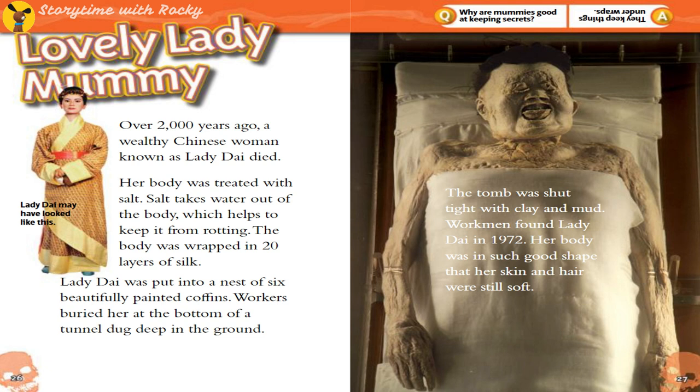Lovely Lady Mummy. Over 2,000 years ago, a wealthy Chinese woman known as Lady Dai died. Her body was treated with salt — salt takes water out of the body, which helps to keep it from rotting. The body was wrapped in twenty layers of silk. Lady Dai was put into a nest of six beautifully painted coffins. Workers buried her at the bottom of a tunnel dug deep in the ground. The tomb was shut tight with clay and mud. Workers found Lady Dai in 1972, and her body was in such good shape that her skin and hair were still soft.